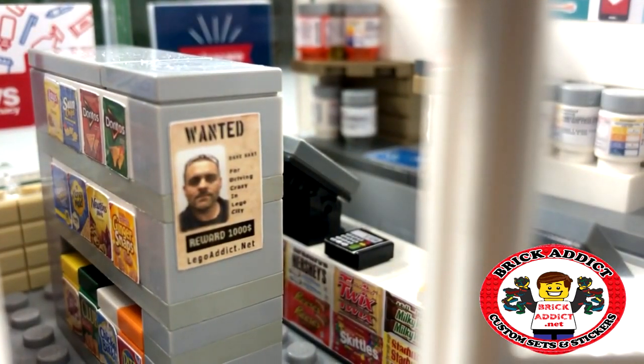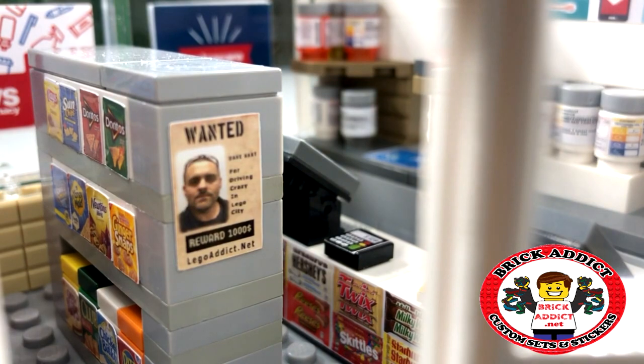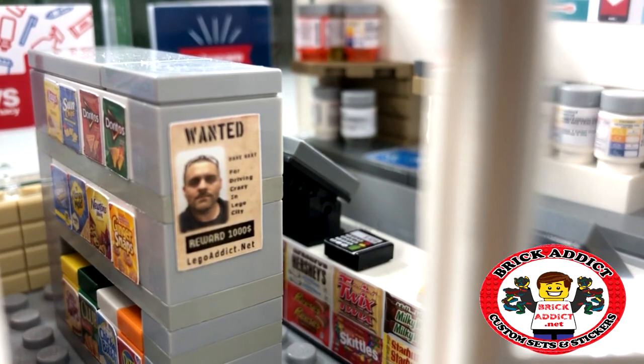First thing the customer is going to see when they walk in is a little Easter egg we planted. It's a wanted poster with yours truly on it. So please don't be calling the police and saying you saw a wanted man.